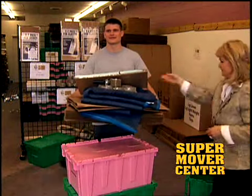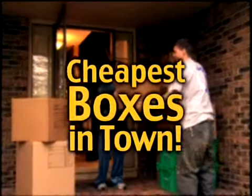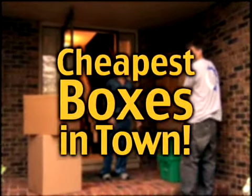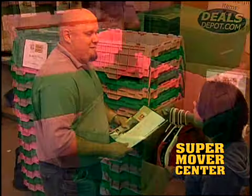Discount moving supplies: boxes, tape guns, bubble wrap, shrink wrap — everything you need to do your move like the pros. And our boxes are the cheapest in town. Plus, we offer 60 years of moving experience advice at no additional charge.